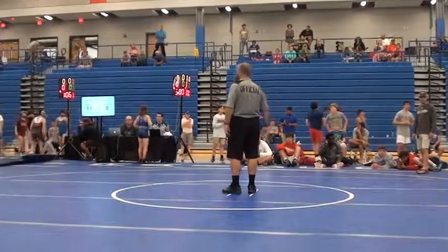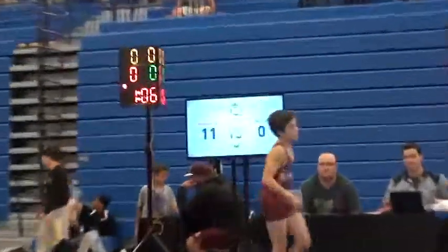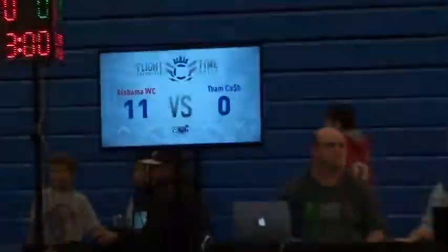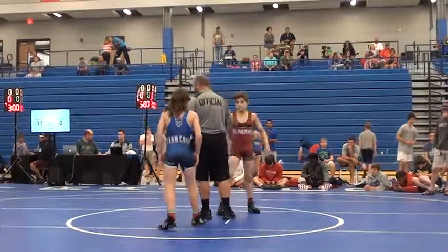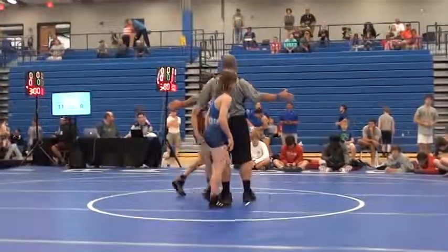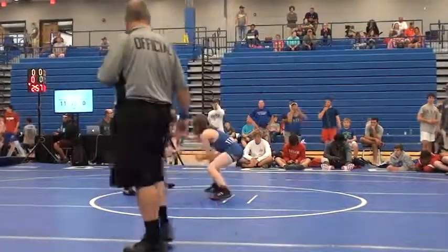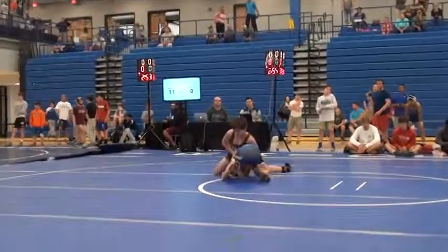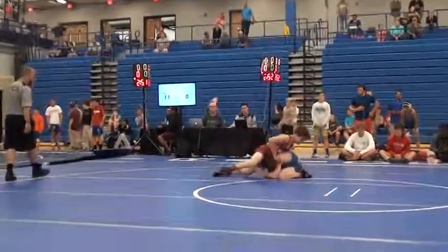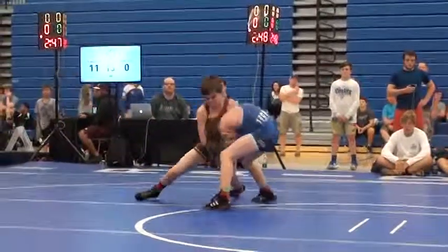Nice job. Alabama Wrestling Club currently in the lead 11-0. We're going into the next weight. Let's go Jack. We're at the 88-pounders. Just shot right away. Team Cash in blue, Alabama Wrestling Club in red.